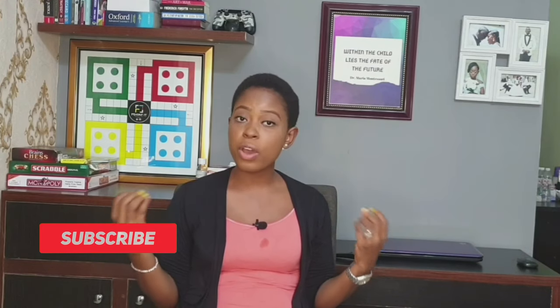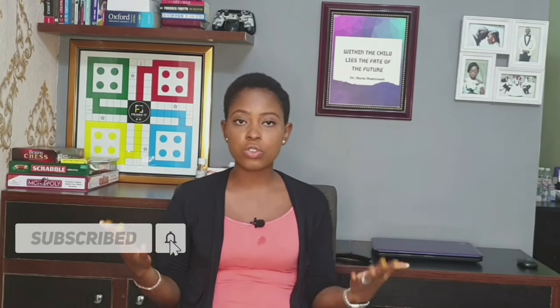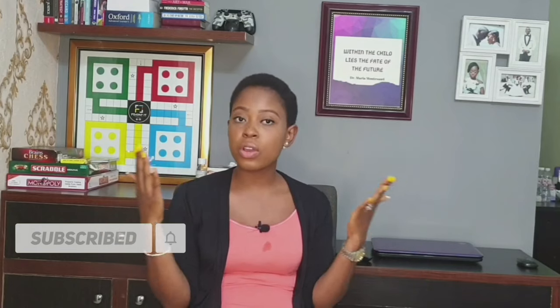Those are basically the toys I would encourage for twelve to twenty-four months. If you know any other toy I didn't mention that your child or a child around you has used and loved, please leave a comment so that I and everyone watching can learn. Thank you so much for watching — please don't forget to subscribe before you leave, like, comment, and share. I'll see you in my next video, bye!